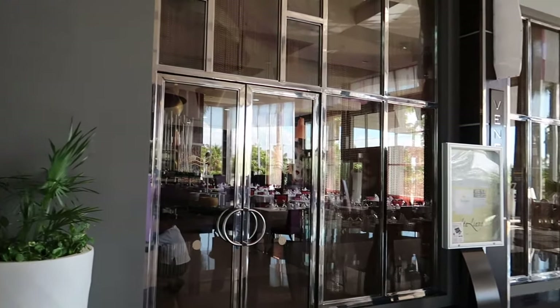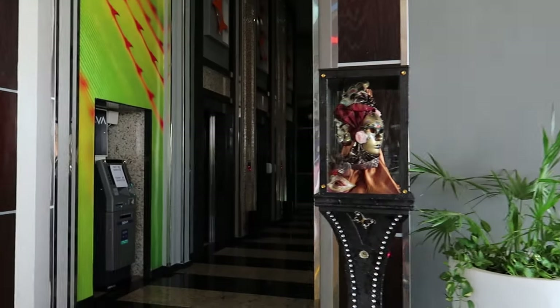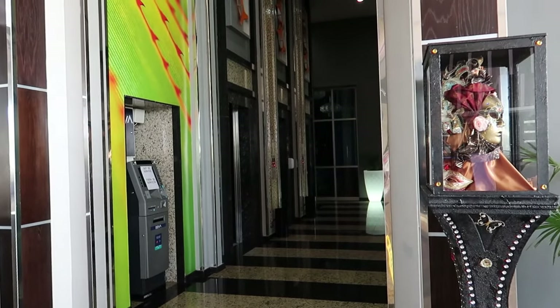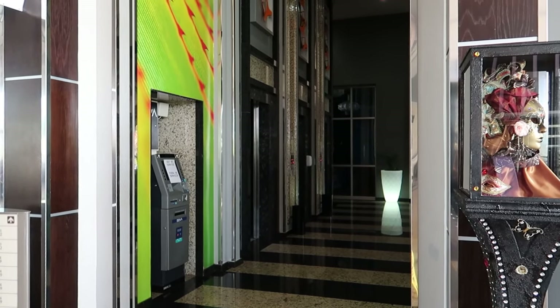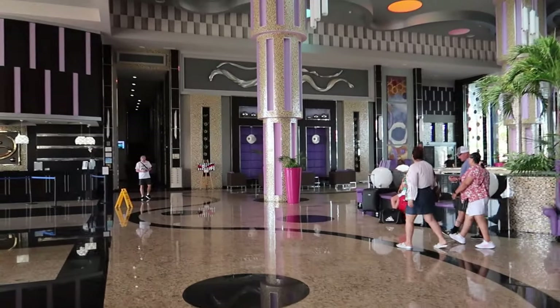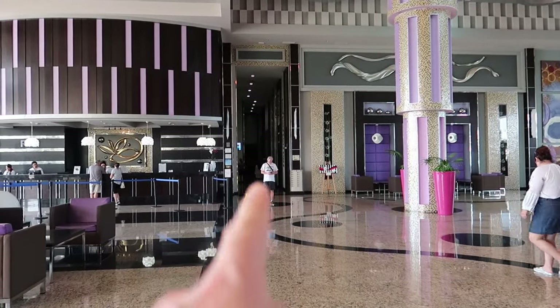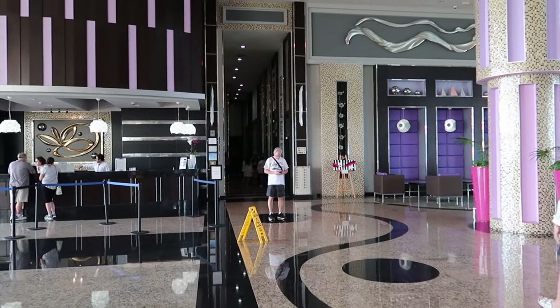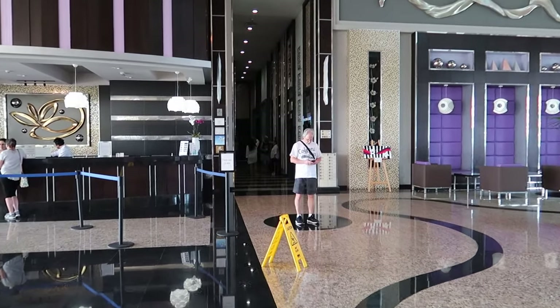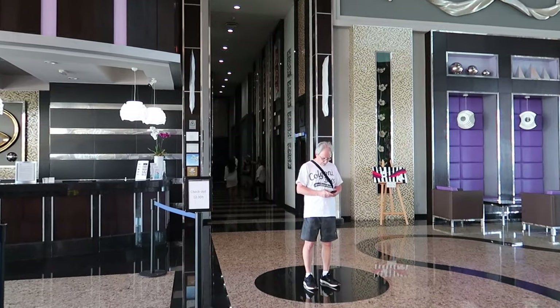Coming out from the Italian restaurant — just over here is where the elevators are located. Down this hallway to the right or left there's nothing there, it actually just stops at a window. There are more elevators located over here in the lobby, and then there's the spa and gym. I'll pick things up when we get to the spa and gym down this little hallway right here.